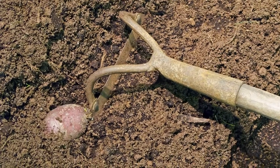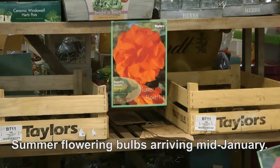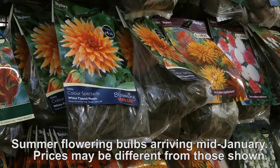The earliest varieties can be planted as early as March. For a flush of garden colour, how about planting some Taylor Summer Flowering Begonias? Or perhaps these Dahlia tubers?